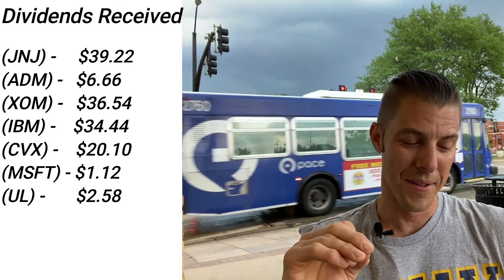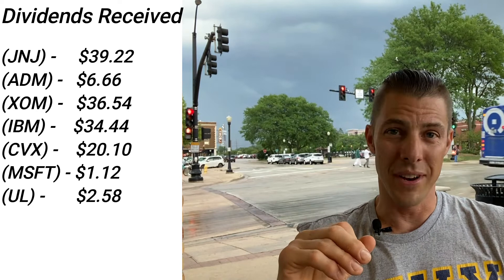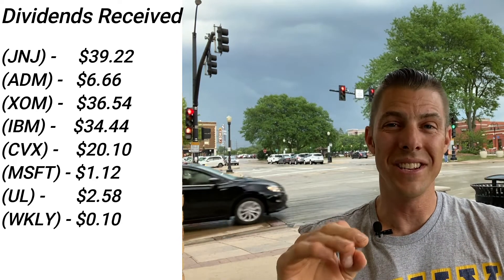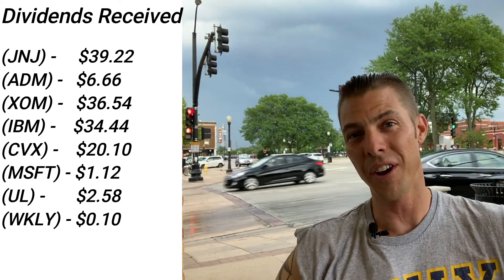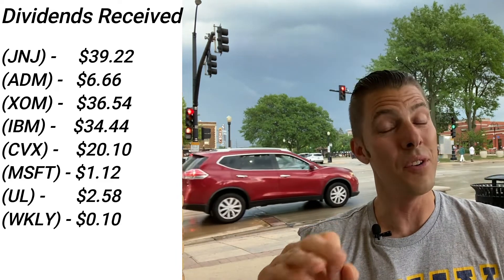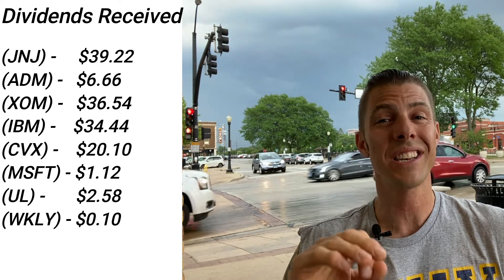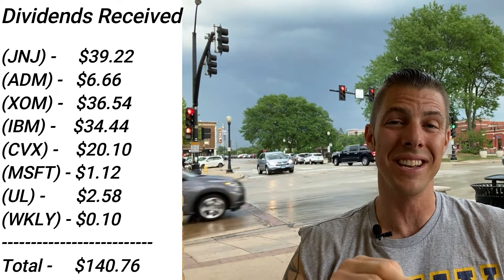Unilever, ticker UL, $2.58 of dividends. And the weekly dividend ETF from SoFi received 10 cents — we receive that 10 cents every single Thursday. For a grand total of $140.76 in dividends this week.